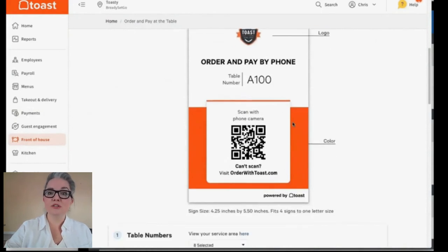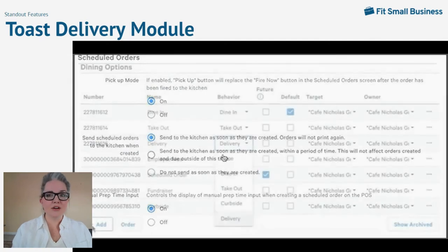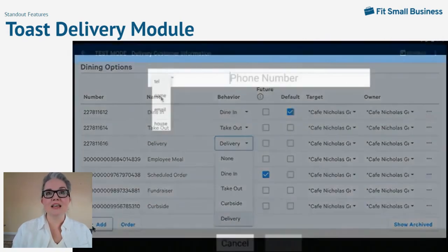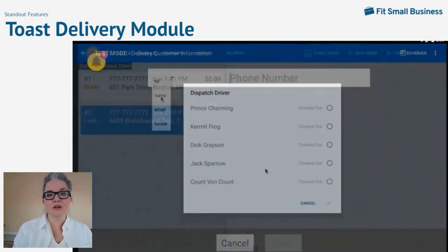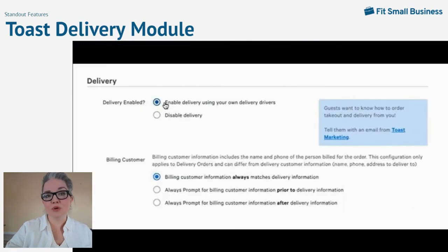Toast's delivery module also includes tools for managing delivery orders in-house. You can enable the delivery tools in your Toast back office dashboard, decide how to manage driver reimbursement for fuel and mileage, choose how much detail to print on receipts, and when to print scheduled order tickets in the kitchen. You can track multiple types of delivery and takeout orders, look up customer delivery information by name or phone number, and assign drivers from the POS dashboard.